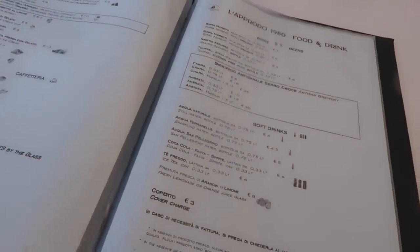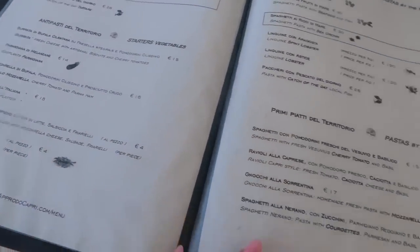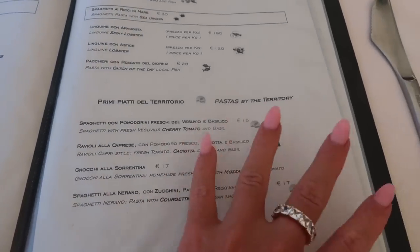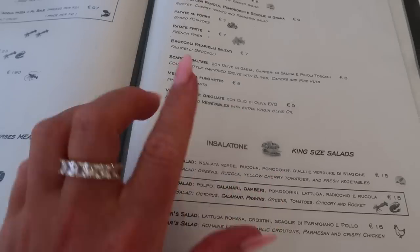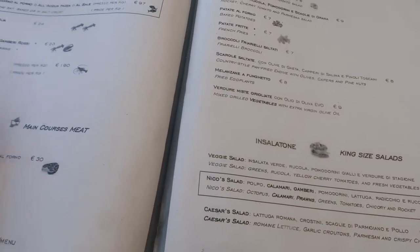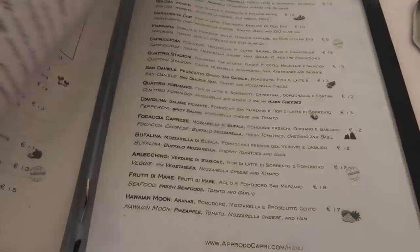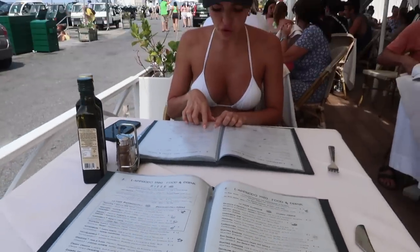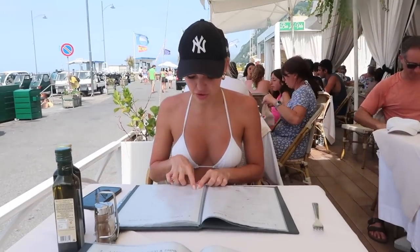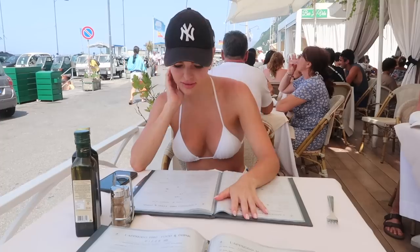Honestly, the menu here is amazing. They have so many starters, heaps of pasta, spaghetti, gnocchi, ravioli, salads, french fries, and seafood. This is probably the biggest menu we've come across since being here. The pasta is sorted by territory — so gnocchi alla Sorrentina is like Sorrento, spaghetti alla Norano is like a different region, and then Caprese. It's like a different little town. So cute.